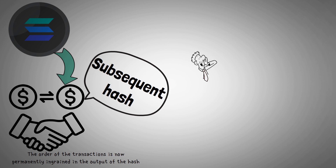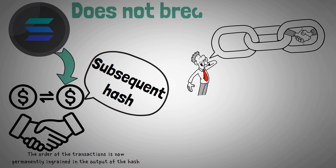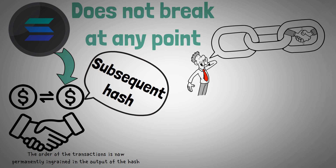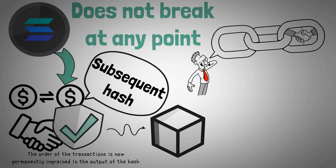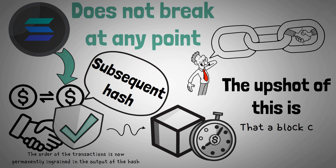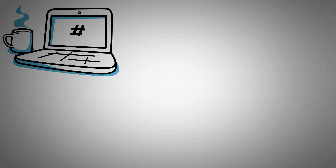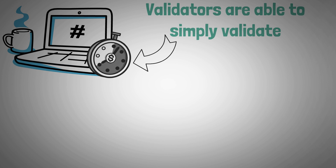This process of hashing provides a long chain of hash transactions that does not break at any point, producing a clear and verifiable order of transactions which a validator can append to a block without the requirement for a conventional timestamp. In addition, hashing takes a predetermined length of time to complete, which means that validators are able to simply validate the amount of time that has elapsed.